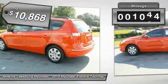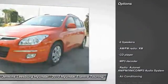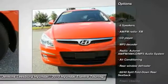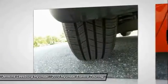This vehicle has less than 50,000 miles. Here are some of this vehicle's great options: anti-lock braking system, stability control, traction control, keyless entry, dual airbags, and adjustable steering wheel.